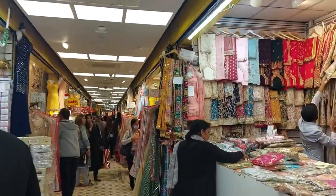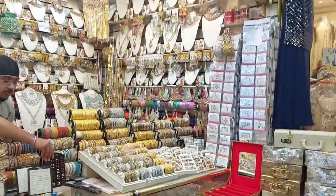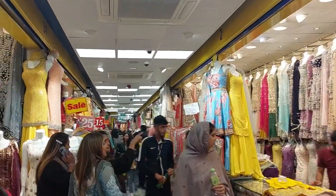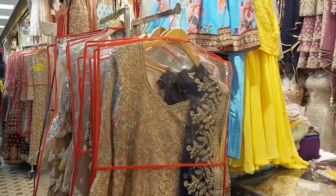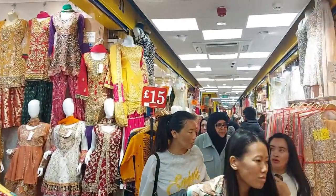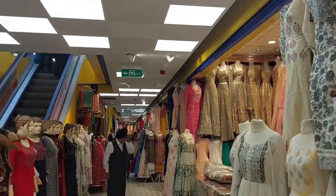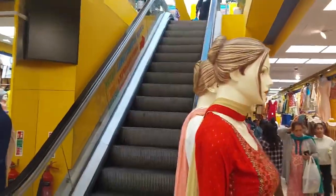South Hall is called Little India or Little Punjab because of the Punjabi and Sikh community. We are mostly shopping in the vlog, exploring places where we are getting Indian wear because there are many Indian festivals. The price is quite reasonable and a good collection.